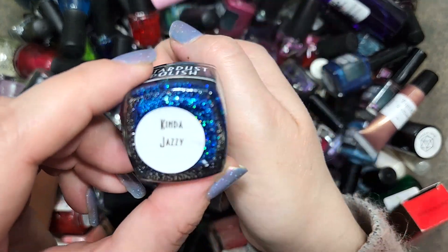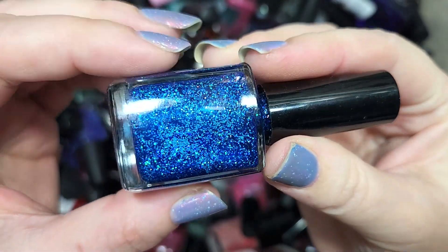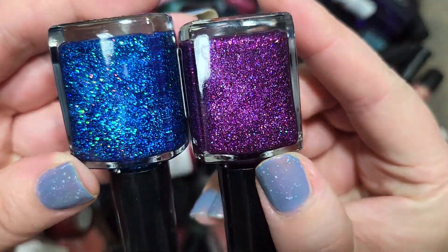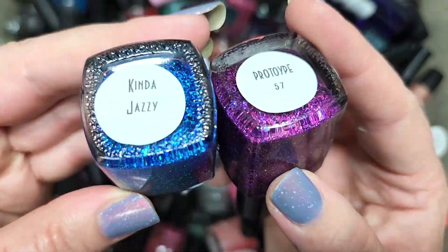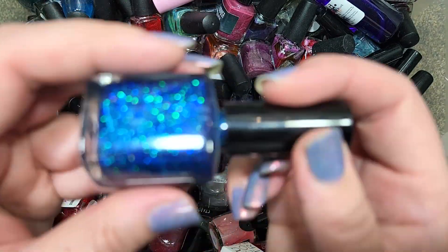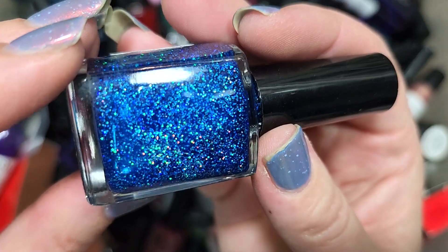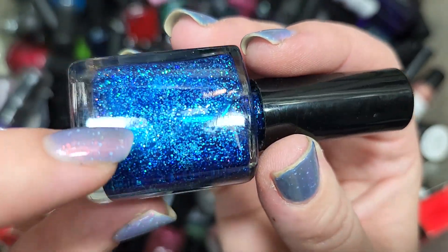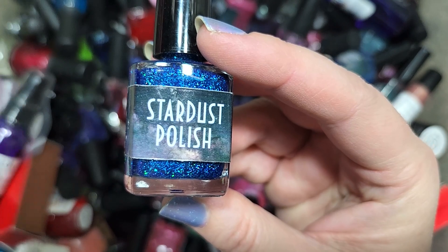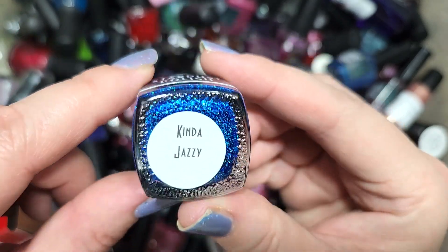Next up we have another Stardust Polish called Kinda Jazzy. We have more holographic glitters, this time in a blue base. It's kind of comparable to Prototype 57 in formulation, though the glitter sizes in Kinda Jazzy are larger. There's also something shining in green, which might be another metallic glitter or a shift in the holo glitters. This is another gorgeous combination going in the keep pile. That is Stardust Polish Kinda Jazzy.